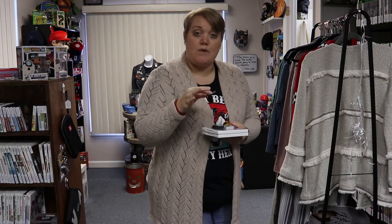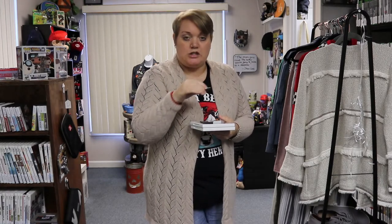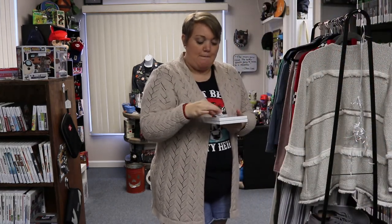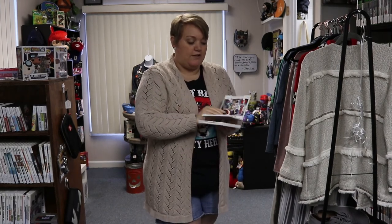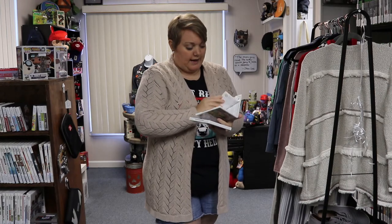We also have some regular Nintendo DS games — loose: Mario Kart DS, Super Mario DS, Alvin and the Chipmunks Chipwrecked, and New Super Mario Brothers. Then some 3DS games — loose: Sonic Generations, Mario Kart 7, and Super Mario Maker 3DS. In cases and complete, we have Lego Marvel Avengers and Mario Sports Superstars, which has the manual and game cartridge.